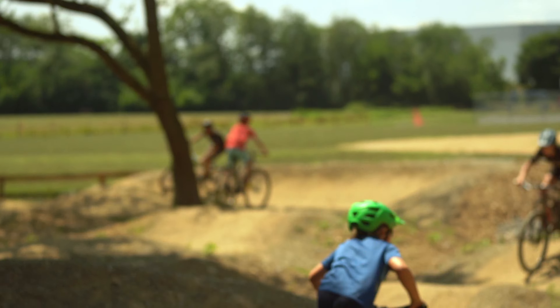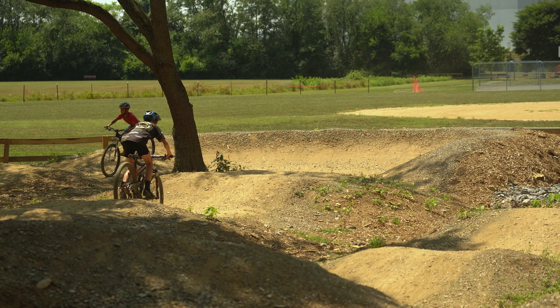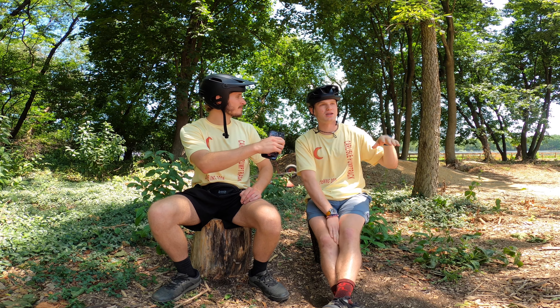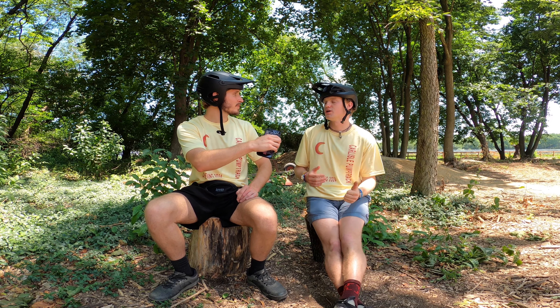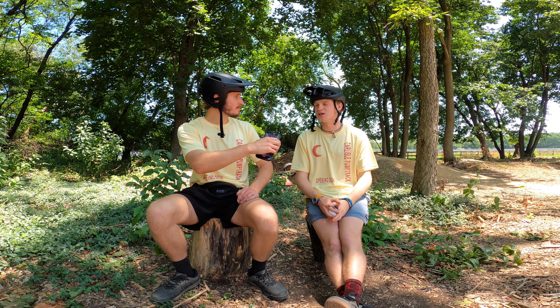Construction planning was delayed by COVID, which was a pretty big setback. But as a result, tons of people found cycling and mountain biking after COVID, and now it's super cool to see everyone here today. We started clearing the land back in November 2023, built it over the winter of 2024, had a soft launch in March, and now it's July 13th — we have a big grand opening with a bunch of people coming to hang out.